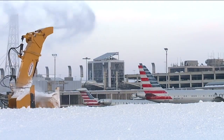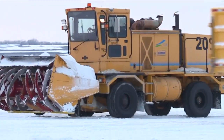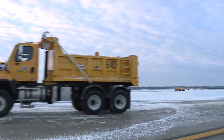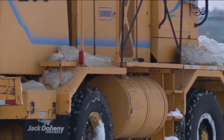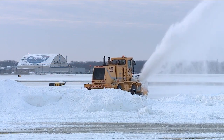Cleveland commissioner of airports Khalid Baher told News 5 more than a dozen new pieces of snow removal equipment, including new all-in-one trucks that can plow, blow, and sweep snow, gave his team the flexibility this year to remove snow more quickly from runways. 'Sometimes we broom the airfield, we have the ability to plow it, we have the ability to apply chemicals and sand.'